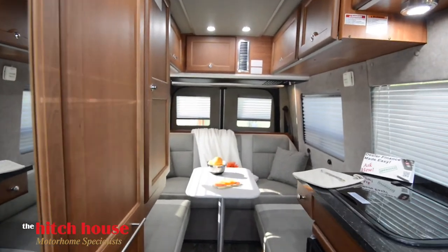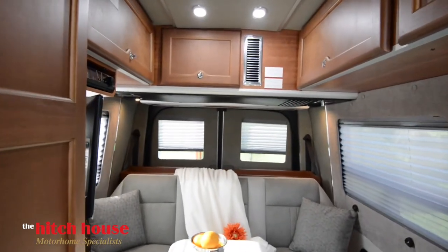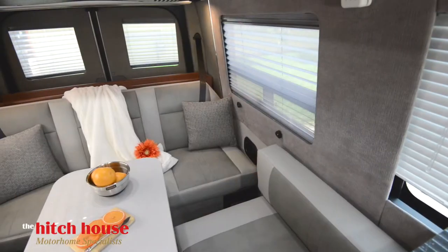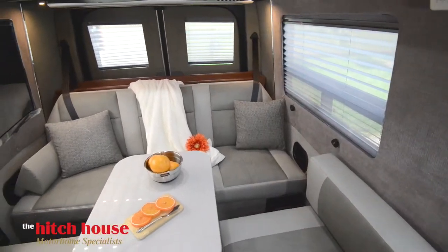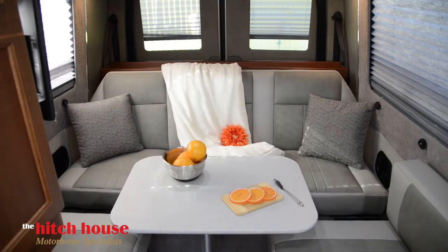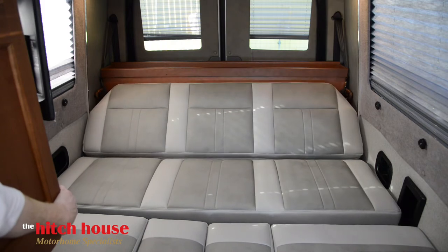A beautiful open concept makes walking through to the tail end of the coach a breeze. Here we have the living and sleeping area, which includes safety belts for when the whole family decides to tag along. At the touch of a button, these plush couches transform into an ultra-comfortable king-sized bed.